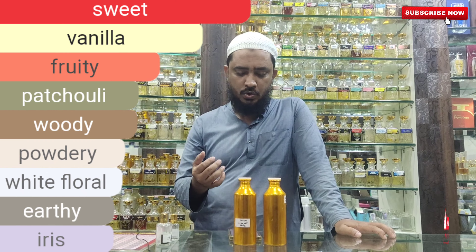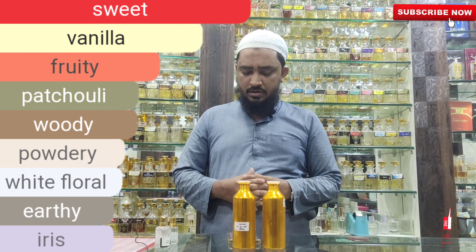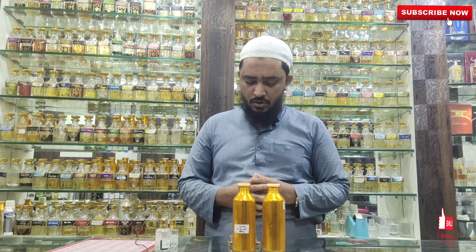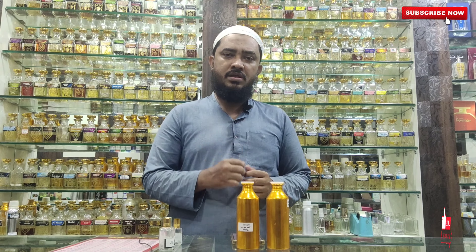This is a sweet, vanilla, fruit, patchouli, woodiness, powderiness — what we call iris powderiness. That is a lactonicness, that is a syrupyness.